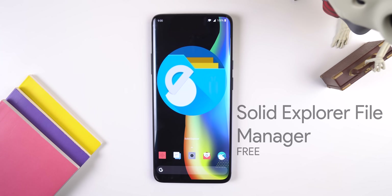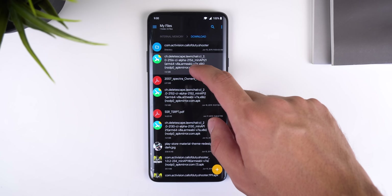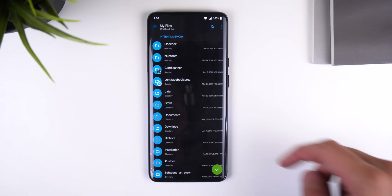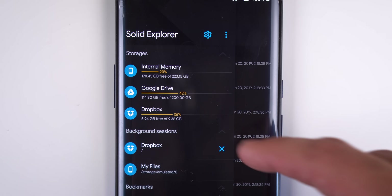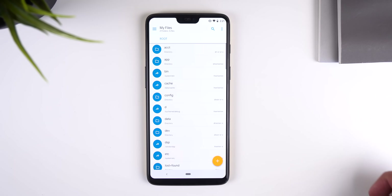My favorite file manager is Solid Explorer File Manager. It has a beautiful design with an option for a black theme. My favorite feature within this app is that it has two independent panels so I can quickly transfer files between one folder and the other. I can also encrypt folders or files and unlock them with my fingerprint sensor, connect any of my clouds including Google Drive, Dropbox, and more. Or if I have root access, Solid Explorer is a fully functional root explorer.